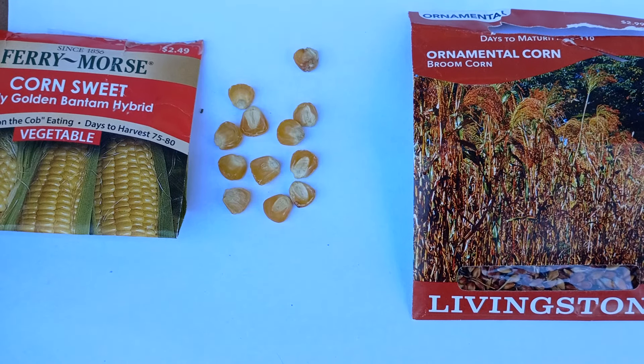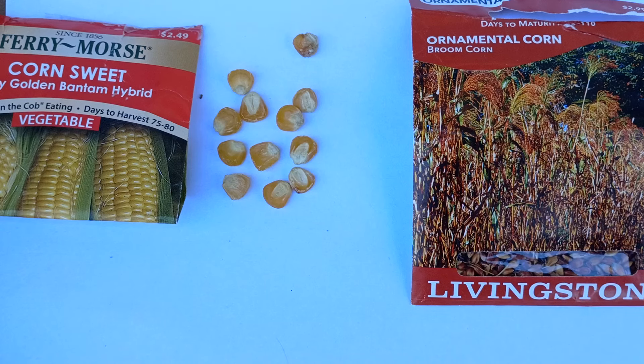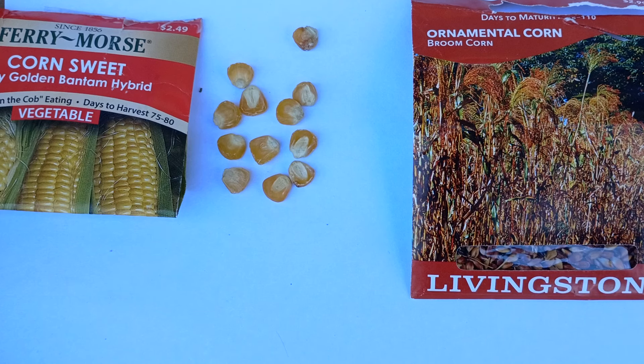Hey, Ag Teacher Thoughts here coming at you with a video. Today I wanted to talk a little bit about cross-pollination and development of varieties and plants that we consume.